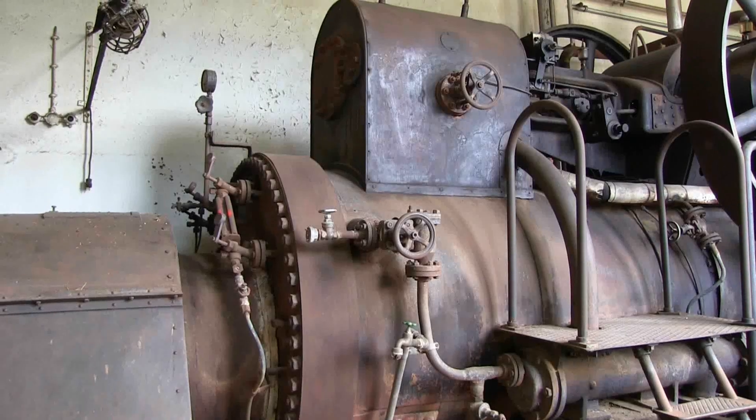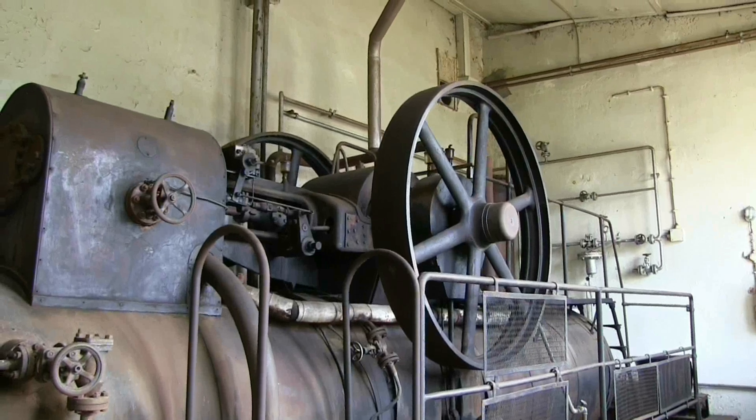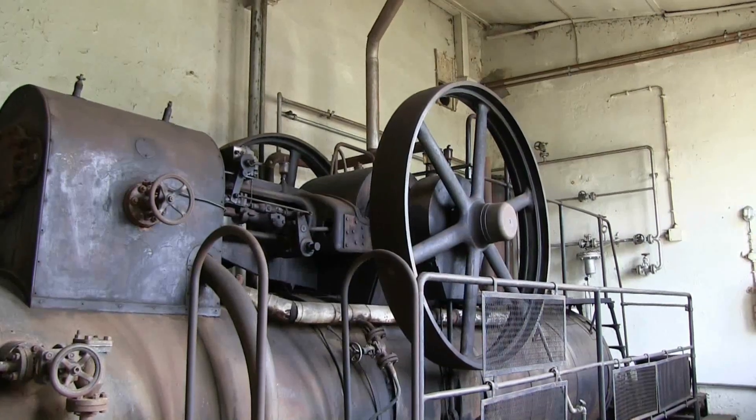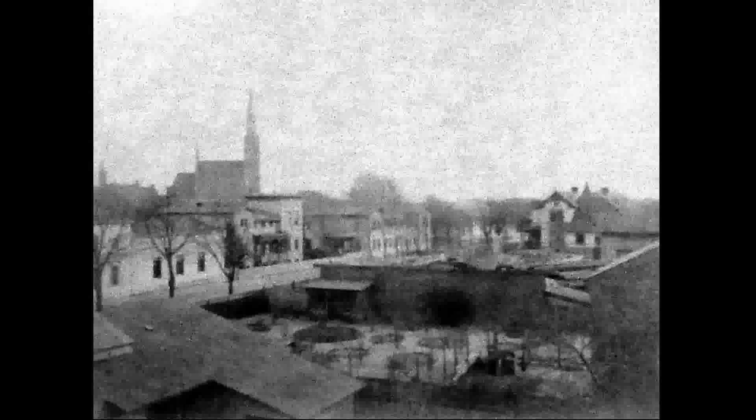Eben diese Dampfmaschine steht inzwischen unter Denkmalschutz und soll in eine neue Heimat umgesiedelt werden. So, wie man den Ritter'schen Betrieb zuletzt kannte, sah er in seiner Ursprungsform natürlich noch nicht aus.